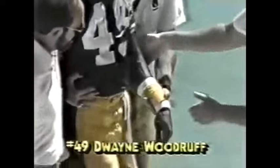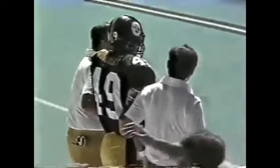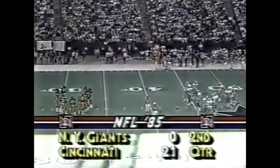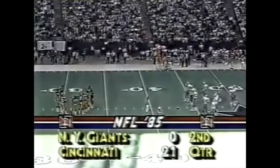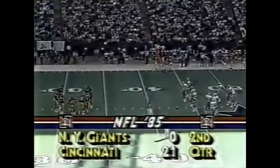Dwayne Woodruff being assisted from the field — combatting not only cornerback duties but special teams, and busy off the field as well: he attends law school four nights a week. Quite a man. Trainer Ralph Berlin on his left with the glasses on. That's a concern for the Pittsburgh Steelers. Cincinnati is turning their season around — 21 nothing over the Giants in the second quarter. Houston leading Cleveland six nothing. Washington 17, Detroit three in the second period.